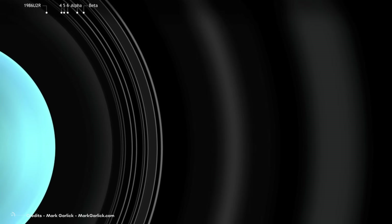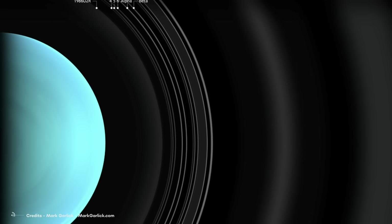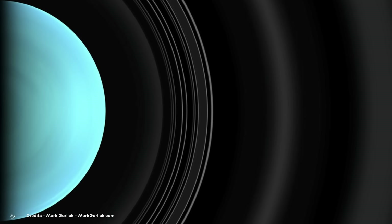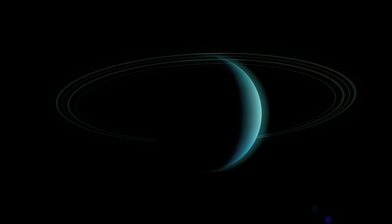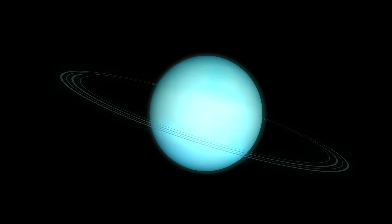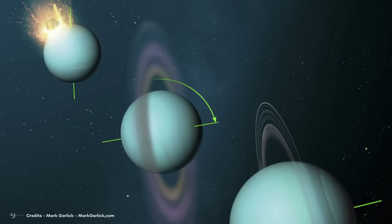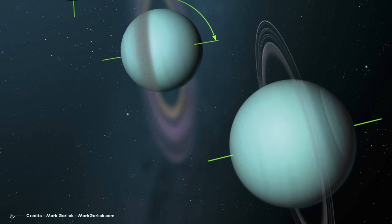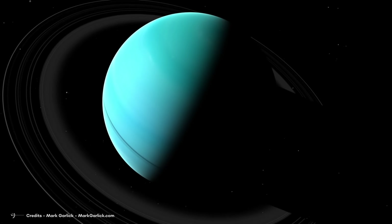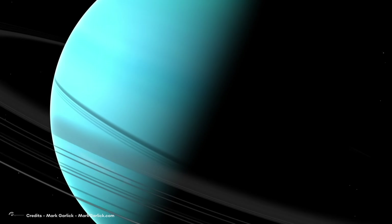Most Uranus rings only measure a few kilometers in width, characterized by a scarcity of dust and primarily featuring large bodies ranging from 20 centimeters to 20 meters in diameter. Some rings are optically thin, while rings like the lambda ring are narrow and faint, hosting larger bodies as well. The limited dust presence may be influenced by aerodynamic drag from Uranus' extended exosphere. The prevailing theory suggests the rings are relatively young — likely not surpassing 600 million years in age — and originated from the collisional fragmentation of moons that once orbited Uranus, surviving as narrow, optically dense rings confined to zones of maximum stability.